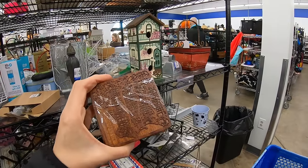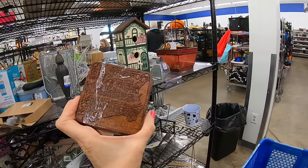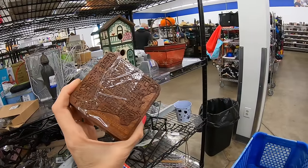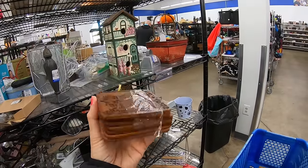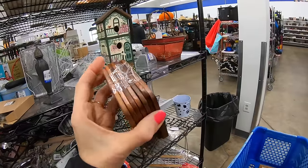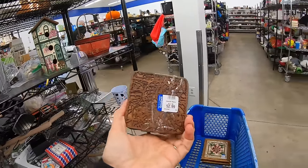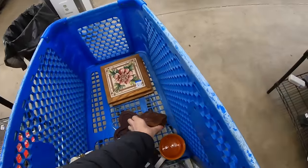We have some laser cut wood coasters. I'm not sure what the design is, but I kind of like these. I'm going to untape them to make sure there aren't chipped ones in the middle, but I'm going to go ahead and take these. $2.99 — those are going in the cart.